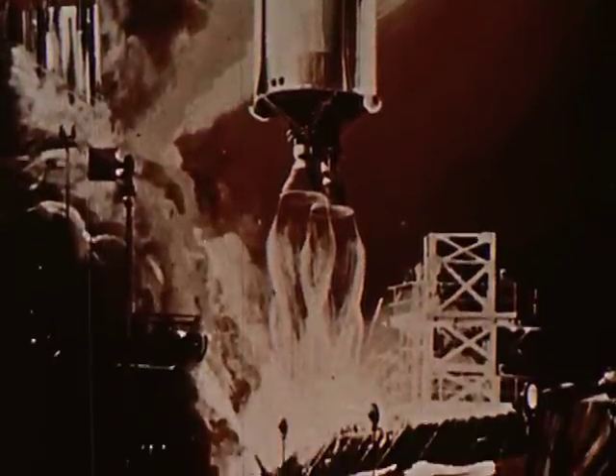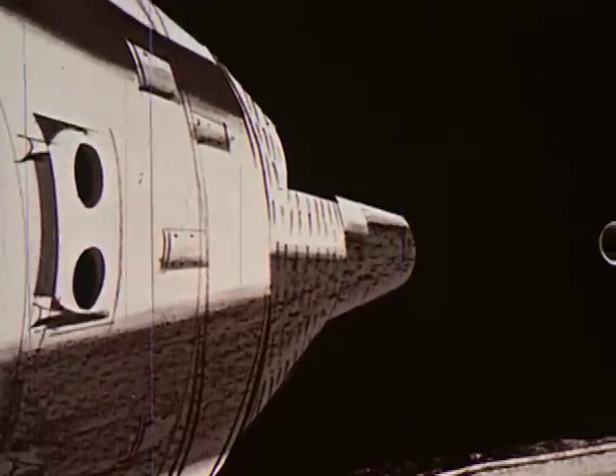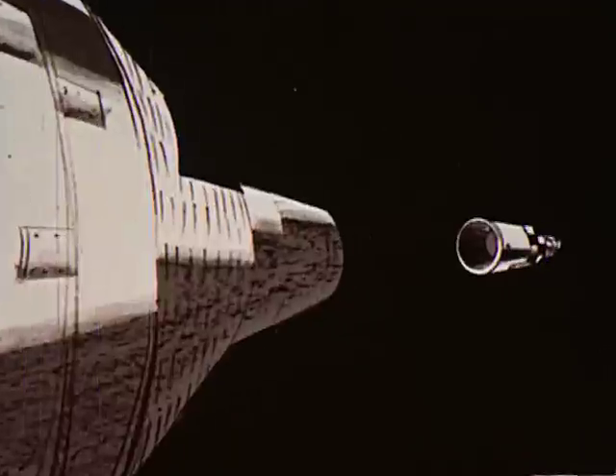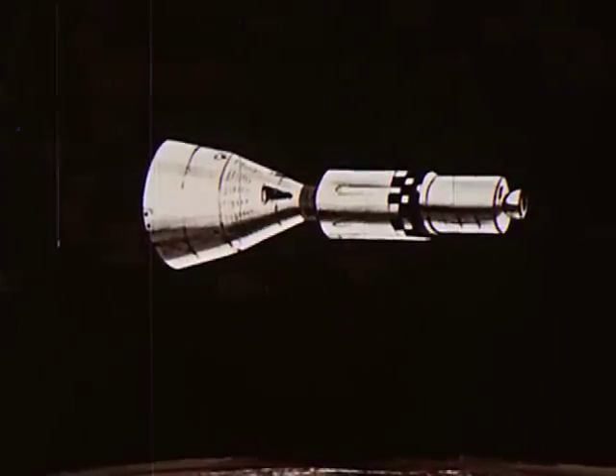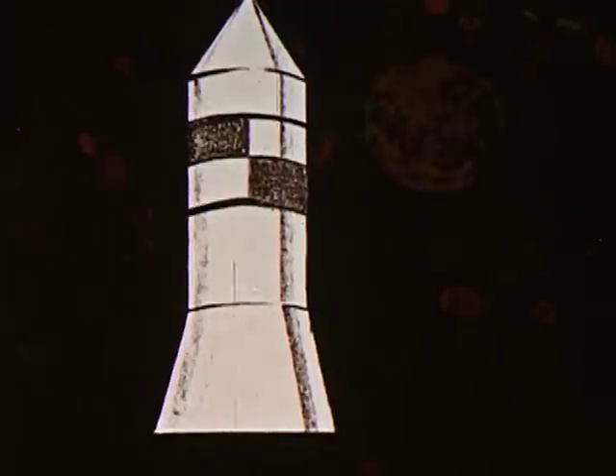This modified Titan II, with a thrust of 430,000 pounds, will hurl two men into orbit for periods of a week, maybe longer. Using propulsion units, they will rendezvous and dock. This experience is an essential step toward Project Apollo and the moon.